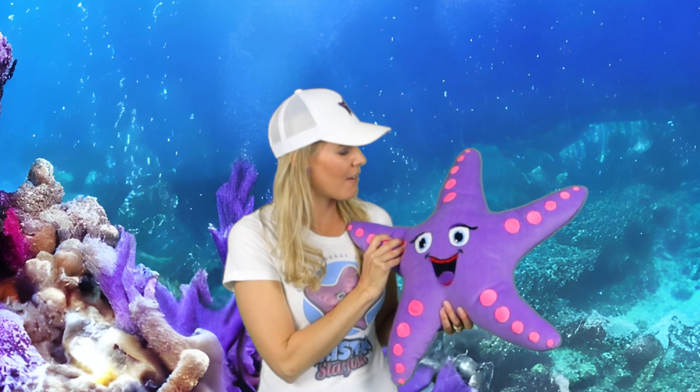Welcome to Kristen Starfish, the show that takes you on an exciting journey through the amazing world of the ocean. I'm your host Kristen and this is my trusty stuffed starfish friend. Don't forget to hit that like and subscribe button on our channel so we can keep making these videos. Today we're going to be exploring the underwater world of those fish that inflate up like a balloon — we're going to go meet some puffer fish and porcupine fish.